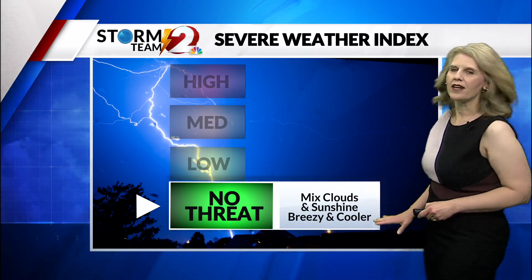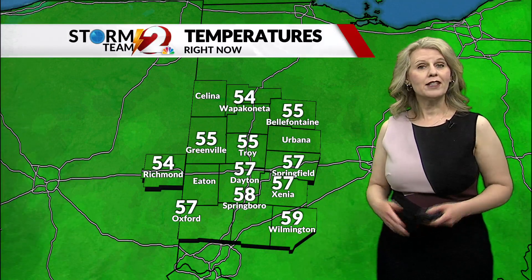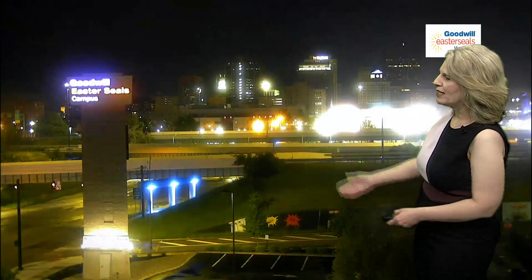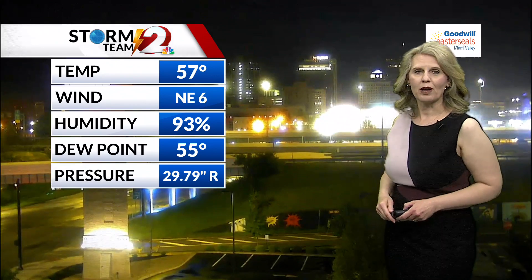We'll see a mixture of clouds and sun, and it'll be a breezy and cooler day overall. With the passage of the front, temperatures have dropped into the 50s — 54 right now in Wapakoneta, 55 in Bell Fountain, and 58 degrees in Springboro. Downtown Dayton, the pavement is still wet, so you still may be using those windshield wipers early this morning from all that spray coming up off the ground. 57 right now outside, northeast winds at 6, and the barometer is rising at 29.79 inches.